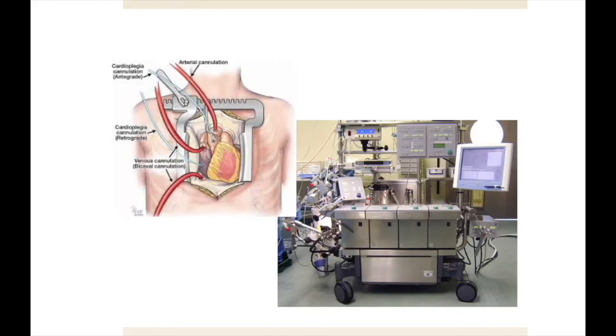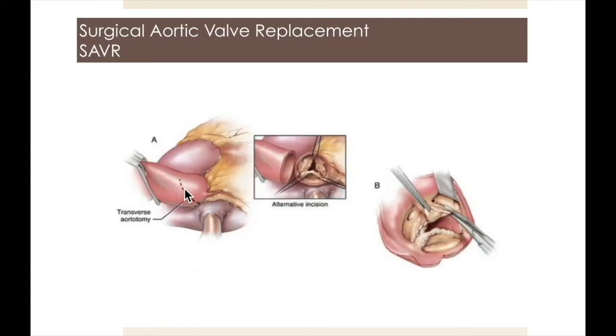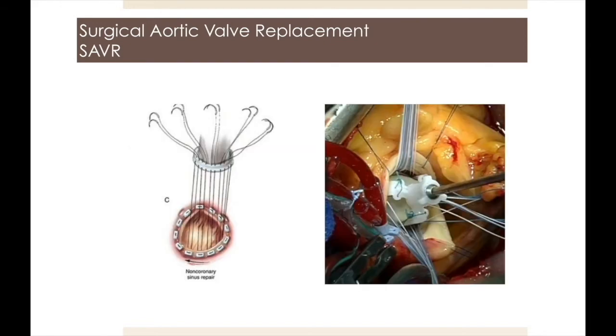Implantation of an optimal valve requires cardiopulmonary bypass and surgical removal of the calcified valve and implantation of a tissue or mechanical valve. Fortunately, minimally invasive surgical options have now been developed, and over the last 15 years I have performed hundreds of these operations with excellent results. This slide shows the mini-sternotomy approach used for aortic valve replacement. A transverse aortotomy is made, the valve is excised, and sutures are placed around the annulus of the native valve. The sutures are then passed through the sewing ring of the valve, which is subsequently lowered to the annulus, and the sutures then tied or secured with a tie-knot crimping device.